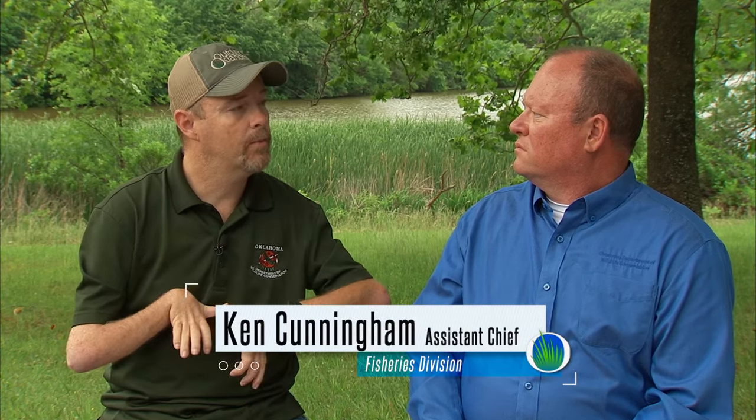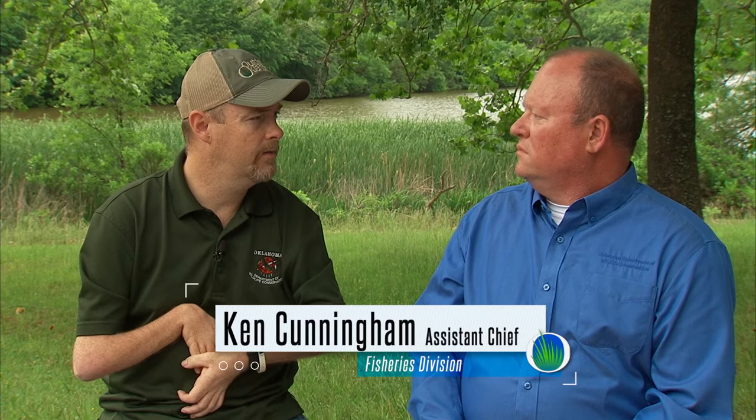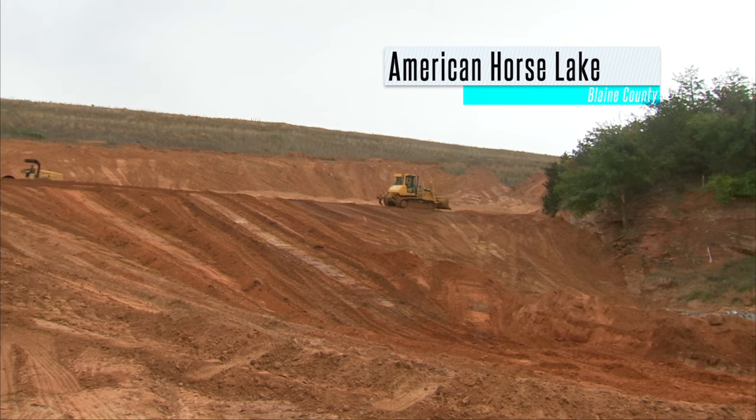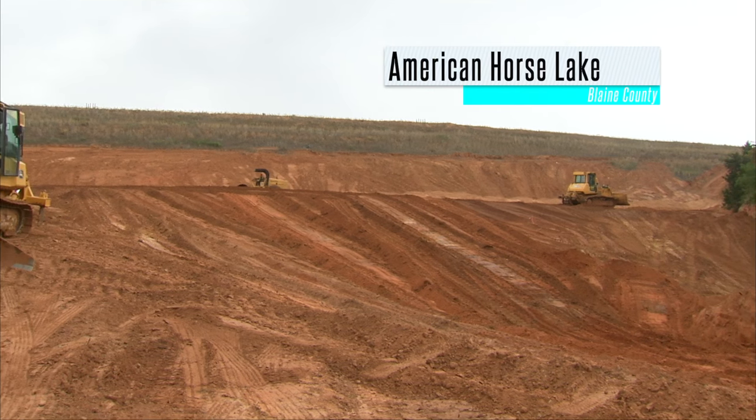Ken, we're involved in management in most every lake across the state, but the Wildlife Department specifically owns 16 lakes. We are involved in management of pretty much every public water in Oklahoma, but these 16 lakes the department owns give us a lot more flexibility in how we better manage them. They're all relatively small, which makes them easier to manage compared to large lakes like Grand, Tenkiller, or Texoma. These restoration projects range from a complete dam overhaul on American Horse to smaller fishing access improvements on lakes like Carl Etling and Elmer Thomas.